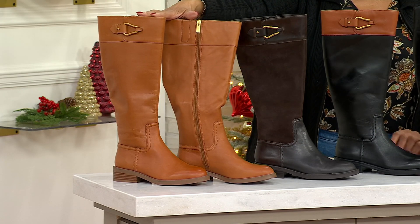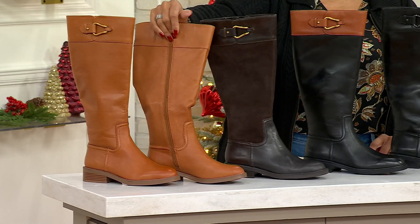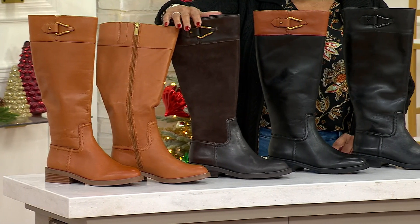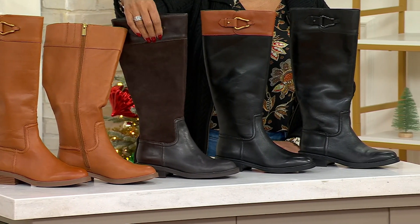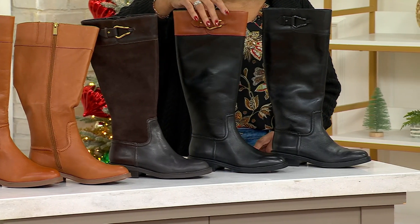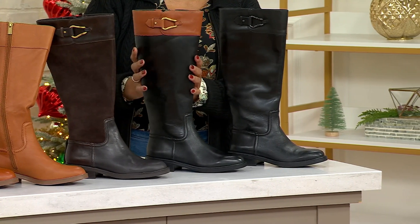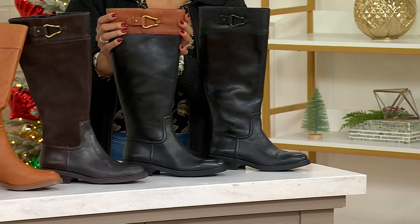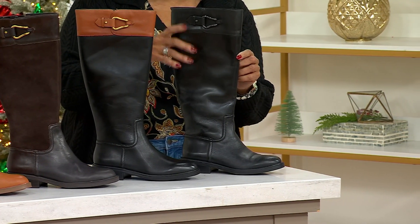Let me show you the colors. We have the boot in Golden Walnut, and that's all leather. We have it in Coffee Bean, which is leather and suede. We have it in black and warm caramel — that classic riding style with a mix of brown and black leather — and finally we have it in black.